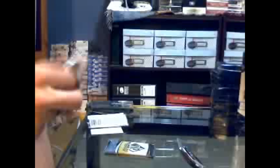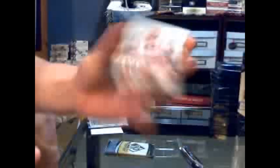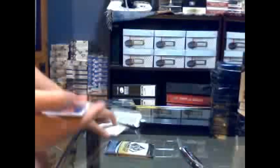Hot box potential still here. Well, that's got a patch, so hot box potential looking likely. Got a rookie, number 699, for the Carolina Hurricanes, Zach Delfi. Hot box confirmed. Authentic fabrics dual, number 18 of 100, for the Edmonton Oilers of Alex Hemsky and Dustin Penner.